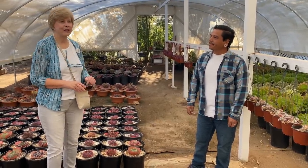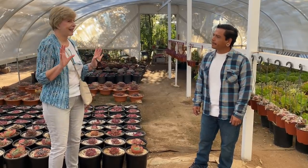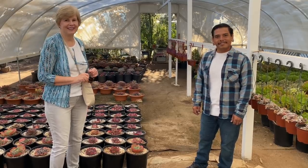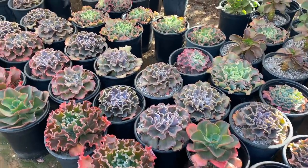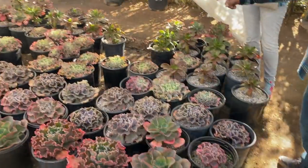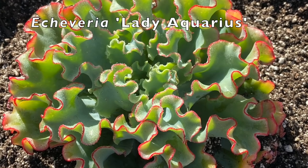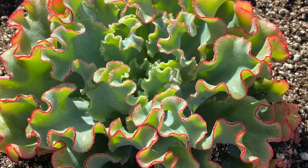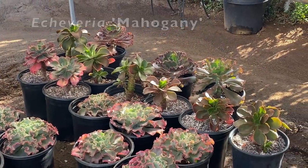Beautiful specimens. We're going to walk around and Carlos is going to show us some of what he's extra proud of and why you should make this a destination nursery. Echeverias are one of my favorite species and some of them can definitely take a good amount of sun. We have the Lady Aquarius right here in the middle with beautiful green color on the inside and red hues on the outside. We have the Echeveria mahogany, which in full sun gets this bright, bright red. They are stunning.